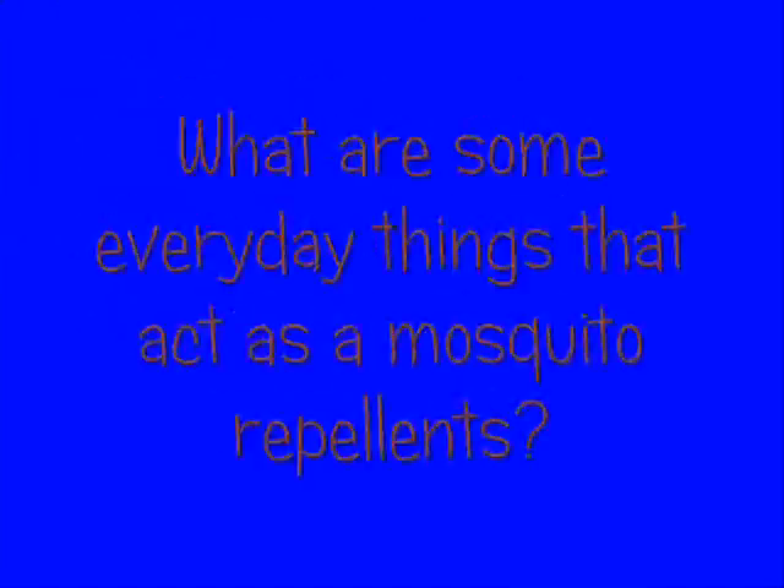I'm Crazy Chris and welcome to So Cool Well Science — science you can do right at home. I'm being attacked by pesky mosquitoes and going over today's science file. Today's science file asks: What are some everyday things that act as mosquito repellents?